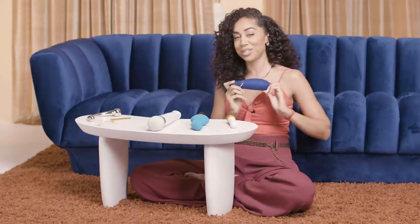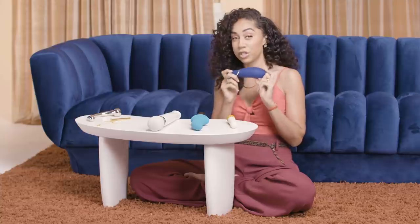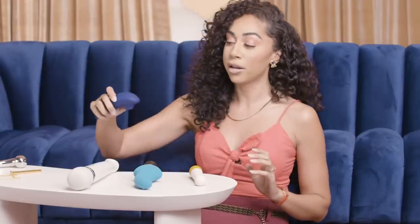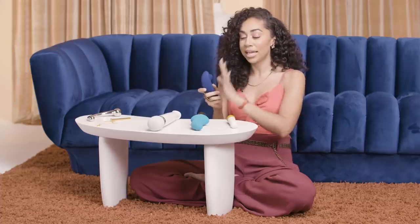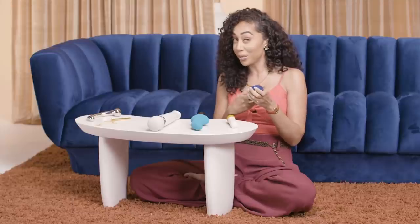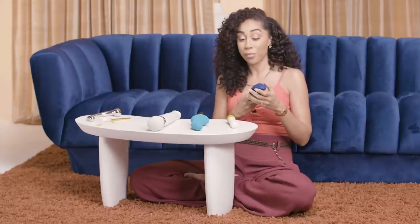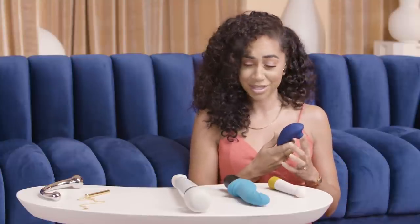This is a newer addition to the sex toy community — it's known as the Womanizer, and this is the premium version. It's a clitoral stimulator with a beautiful design that makes it easy to hold. The material is absolutely divine. What makes it unique is that it doesn't just vibrate — it also suctions. It encapsulates the entire clitoris and sucks it up while vibrating around it. It's not so intense that it'll blow you away, but it'll blow some things away.